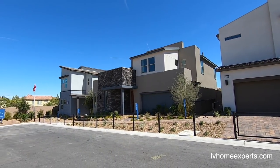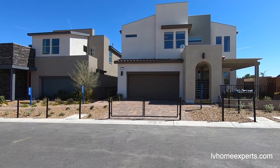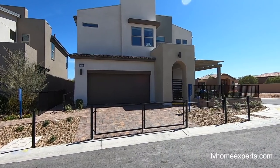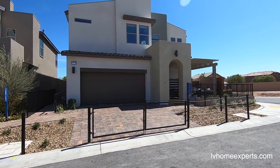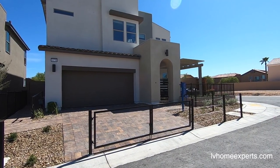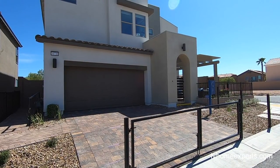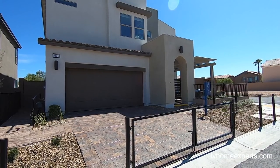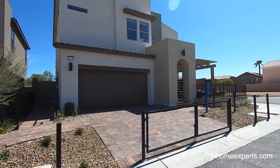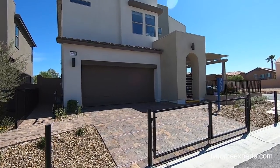Pardee is the leading builder doing mid-century modern designs at a low price point. Here's the first model we're looking at today — Plan 1. Plan 1 is 2,014 square feet, three bedrooms, two and a half baths, great room, dining room, and a two-car garage. This one starts at $360,999. This elevation is Elevation A and it's reversed. You have three different elevations to pick from.